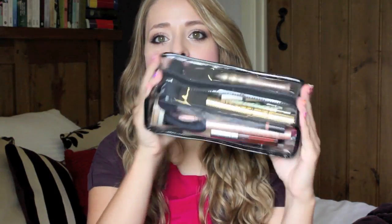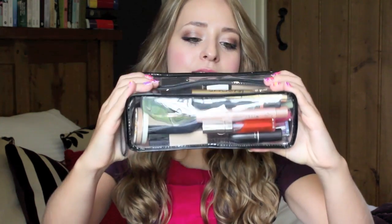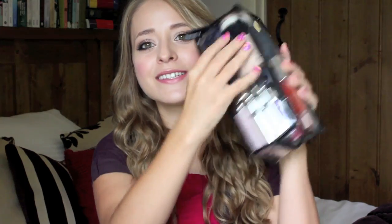All of my makeup bits and pieces are in this clear makeup bag, and this is from MAC. I really like these because they're totally clear and they're square and you can see everything in them. I'm going to show you what's in this first, and then I'm going to show you I also have a couple of palettes and my brushes. I'll start with face products.